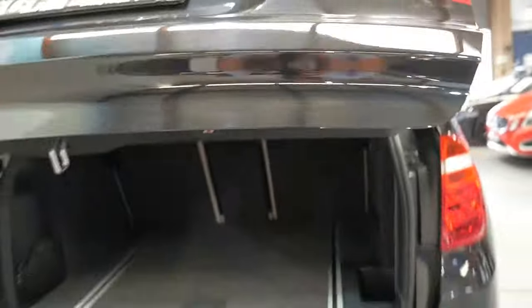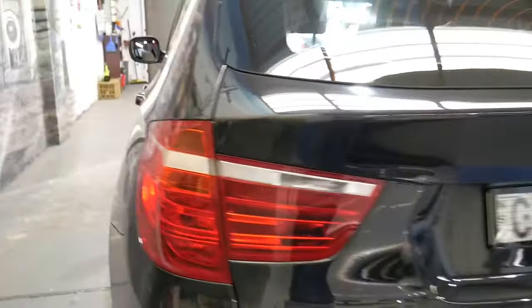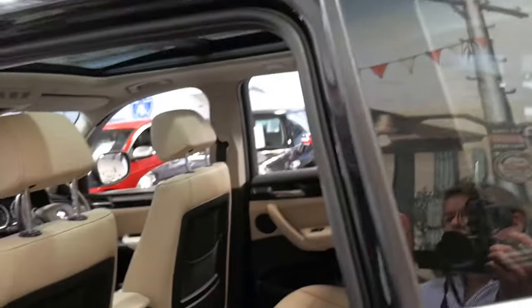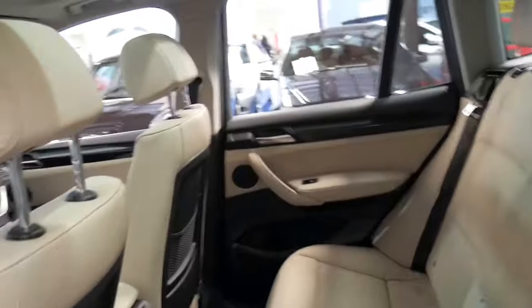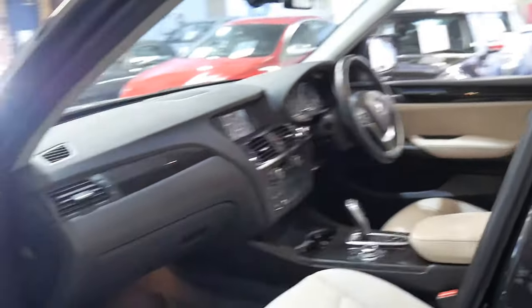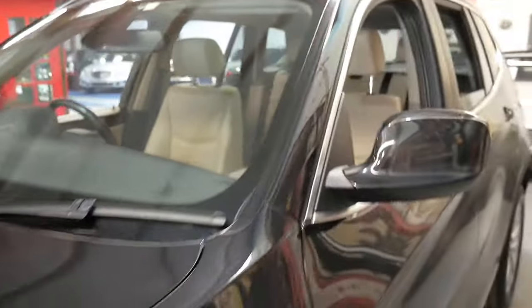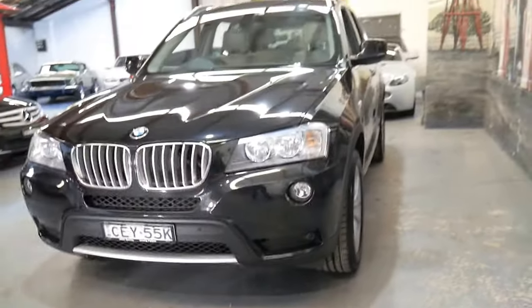I think it represents incredible value for money, especially for the 3 litre twin turbo diesel engine and just 48,000 kilometres. It's a one owner vehicle from brand new, drives absolutely perfectly, and has always been serviced at BMW on time. And really it's just a nice colour combination — the metallic black with the cream interior.